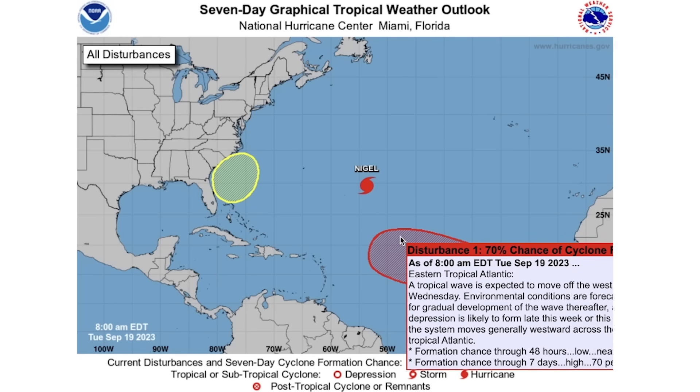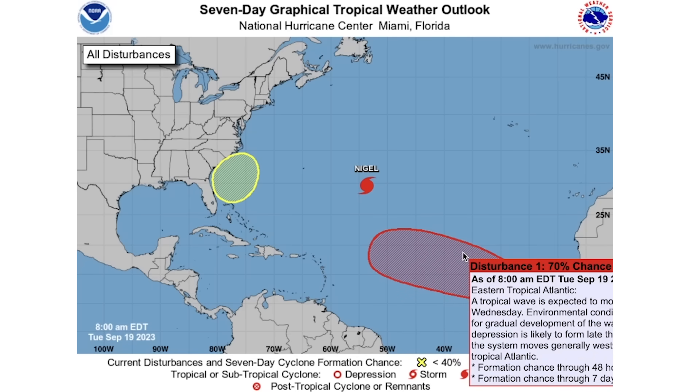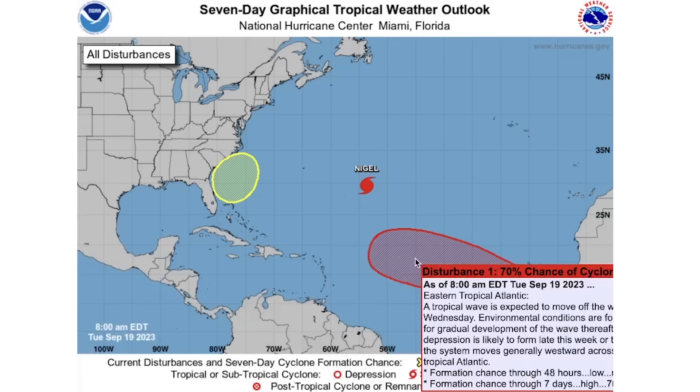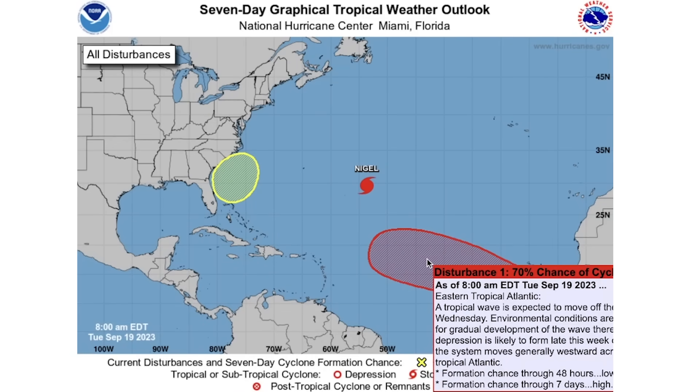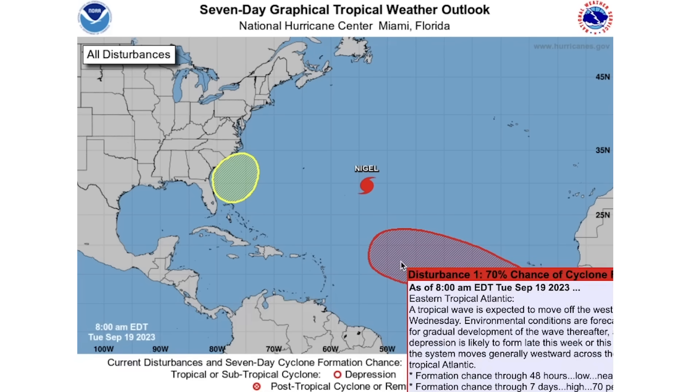We do see a 70% chance of development over the next seven days for the MDR wave, continuing to increase as I was alluding to a couple of days ago. Usually from here, we'll either see it die down or see this percentage continue to rise until it eventually develops. When we're looking at mid to late September in the main development region, odds are kind of stronger in favor of development.